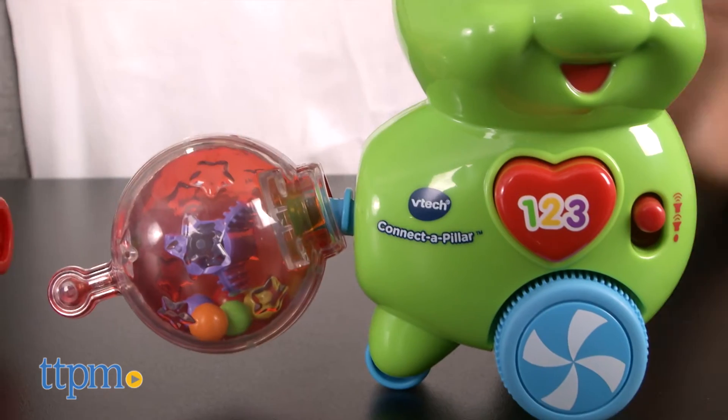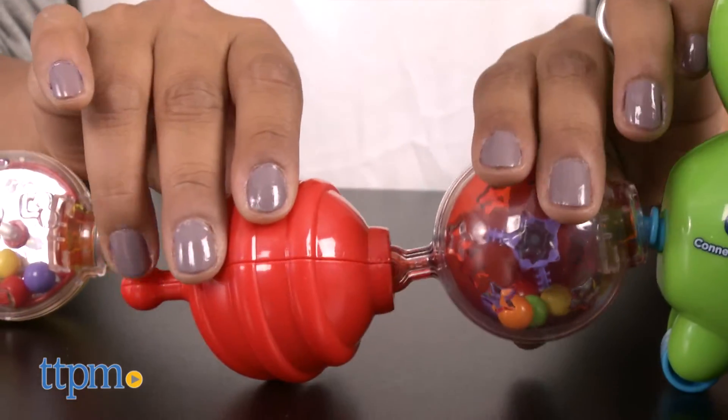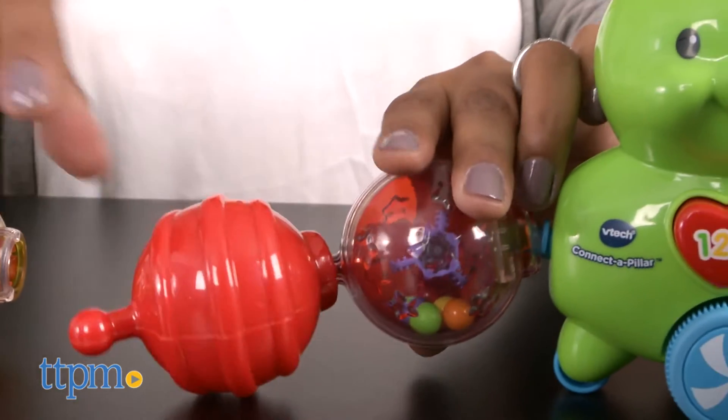The Connectipillar requires one AAA battery that is included. This is for ages 6-36 months and made by VTAC. For more information including where to buy and current pricing, come find us at TTPM and make sure to subscribe to our YouTube channels for more reviews every day.